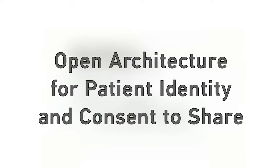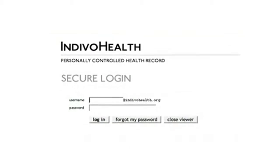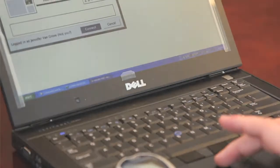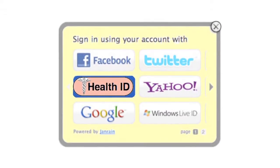Electronic networked health records offer amazing potential for higher data quality with lower care and service costs. But what about privacy and security? And how can the various technologies work together seamlessly for the patient? To solve these issues, what's needed is an open patient identity service.